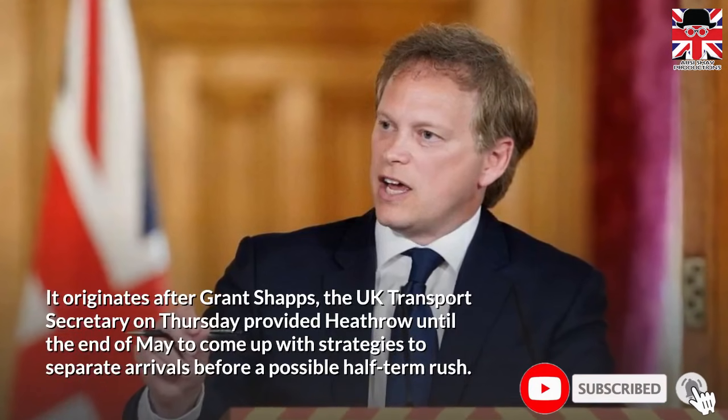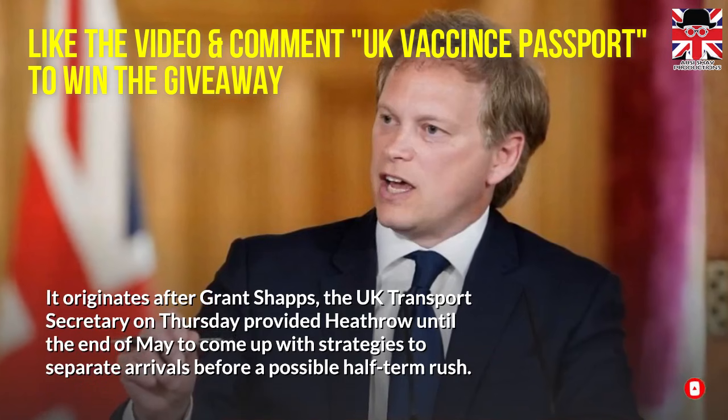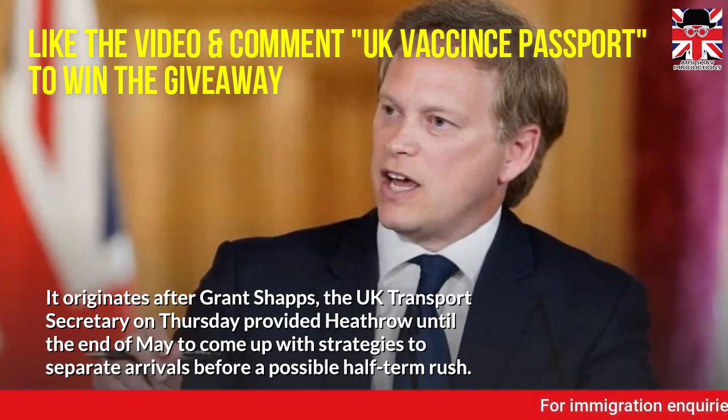This follows after Grant Shapps, the UK Transport Secretary, on Thursday provided Heathrow until the end of May to come up with strategies to separate arrivals before a possible half-term rush.